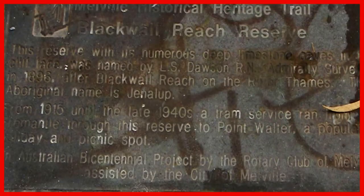This plaque notes that from 1915 through to the late 1940s, a tram service joined Fremantle through the reserve to Point Walter, and the area was a popular picnic spot.